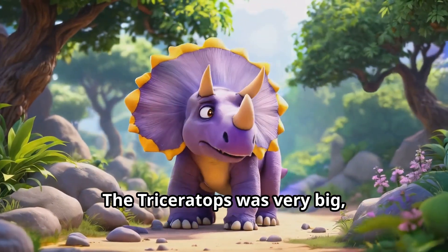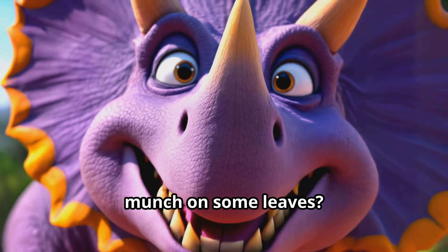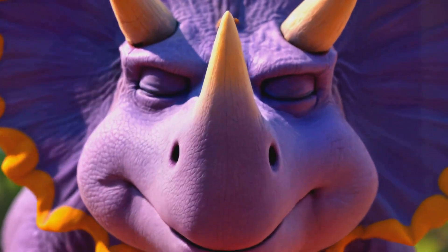The Triceratops was very big — almost as big as an elephant! Can you pretend to be a Triceratops and munch on some leaves? Chomp chomp chomp chomp!